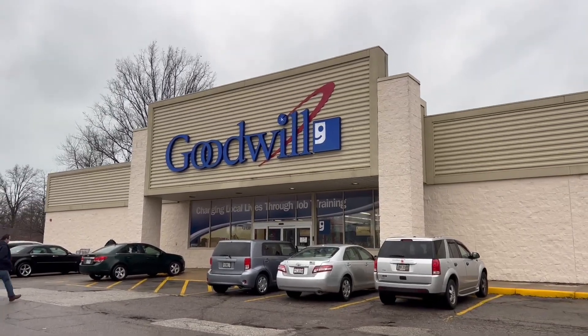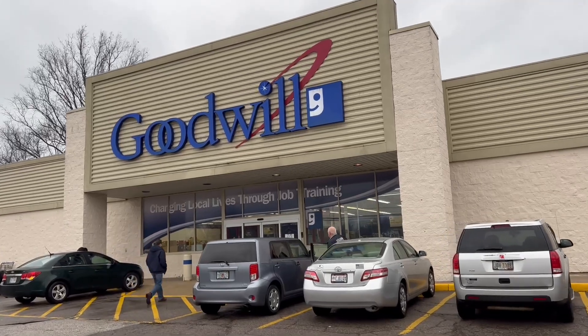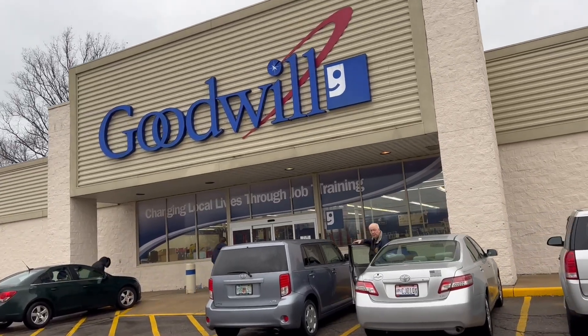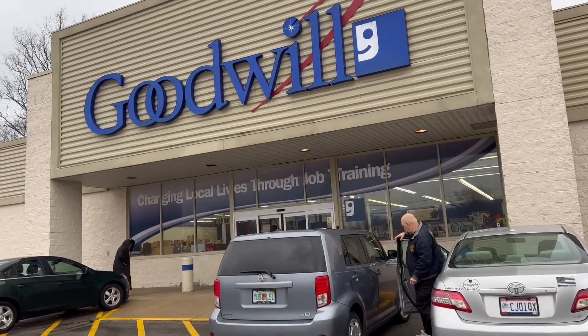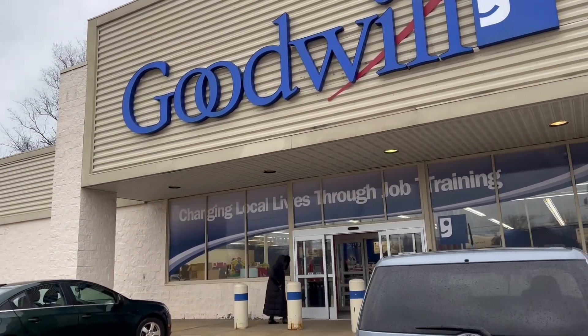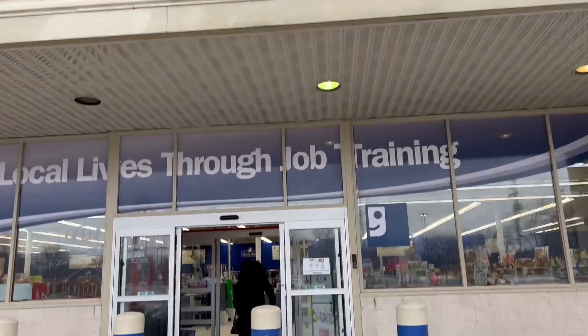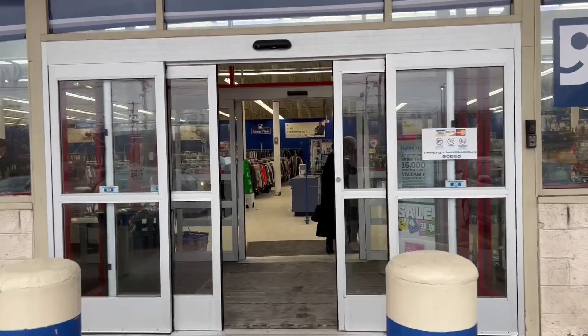Hey everyone, welcome to our 2023 thrift with me! So Steve and I are here at Lake area and we're gonna hit this Goodwill right here. Okay, let's see you guys inside.